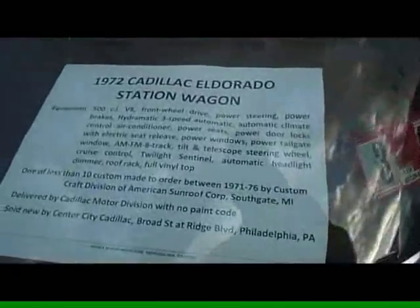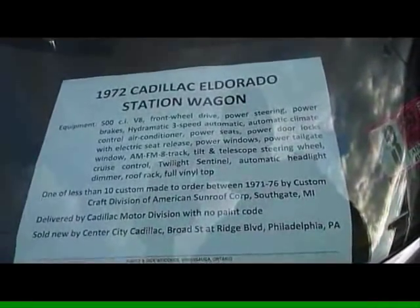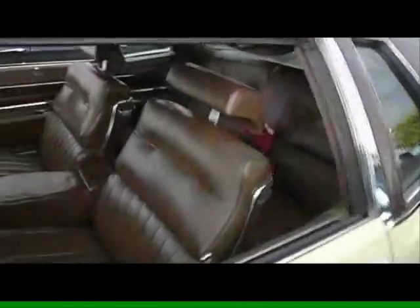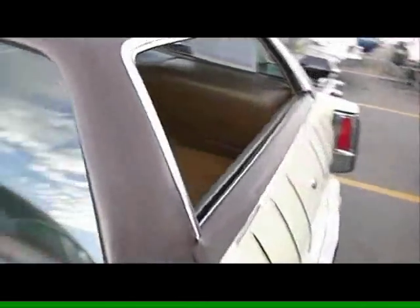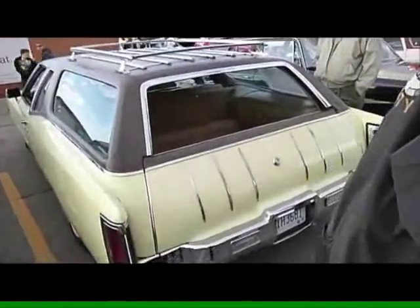Make sure it's closed. Fiber optic lamp monitors too. I absolutely love this car — Eldorado wagon.